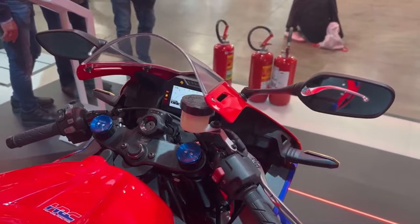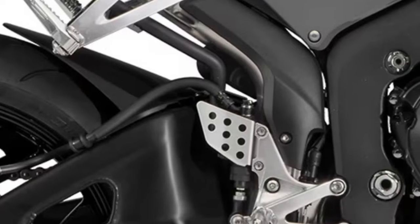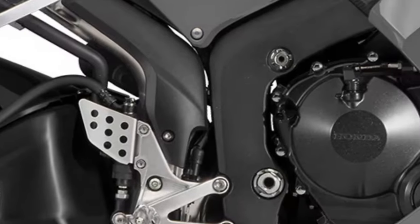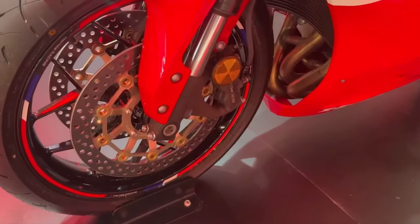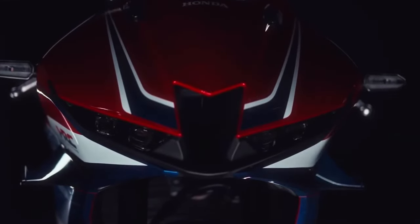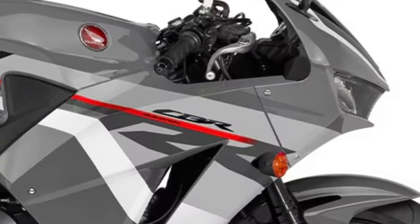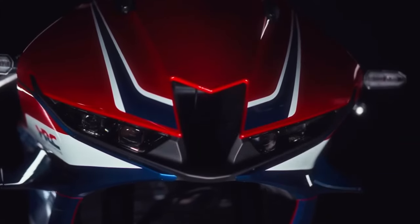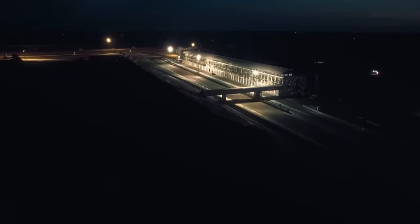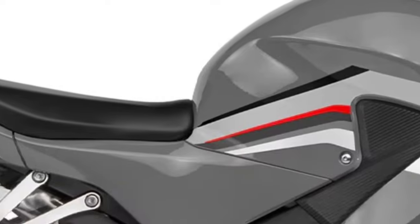The 2025 Honda CBR600RR represents a significant evolution in the world of middleweight sport bikes. Renowned for its agility and performance, the CBR600RR continues Honda's tradition of producing high-performance motorcycles designed for both road and track use. For 2025, Honda has introduced a series of updates that enhance the bike's already impressive capabilities, making it a top contender in its class.